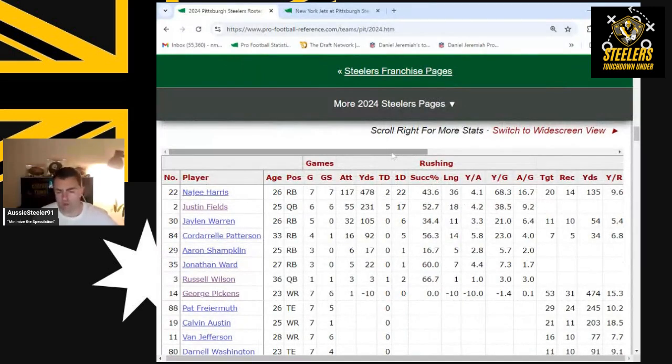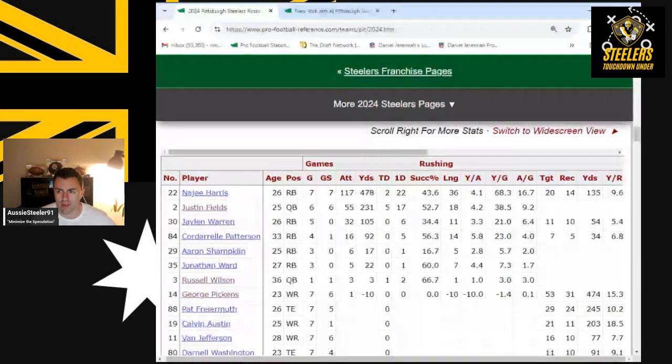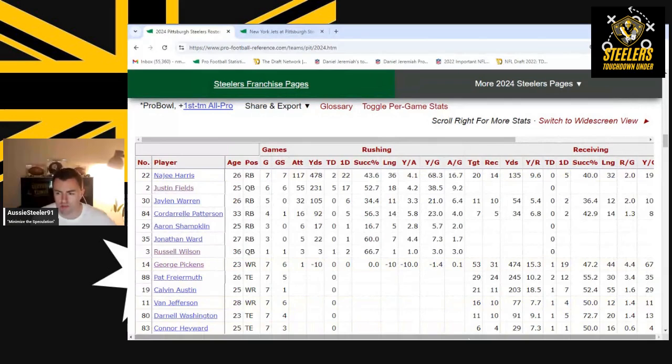Looking at the rushing side of things, Najee Harris had a big day. He's improved a lot over the last couple of weeks in rushing yardage and his ability to make yards from the line of scrimmage. He got another touchdown — two through seven games — and the Steelers really need him to be a dual threat.